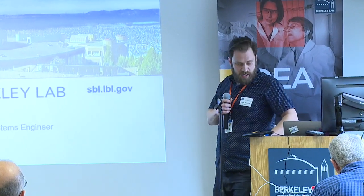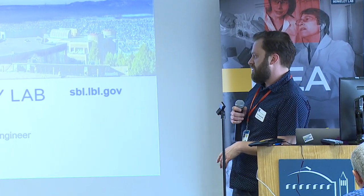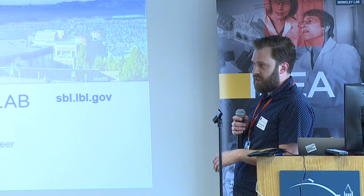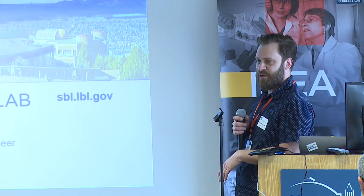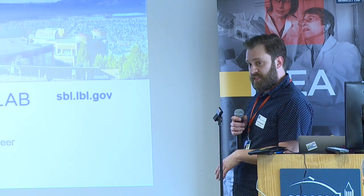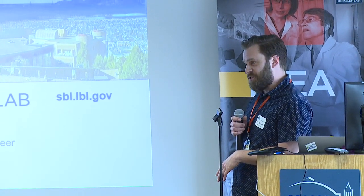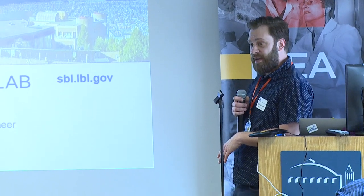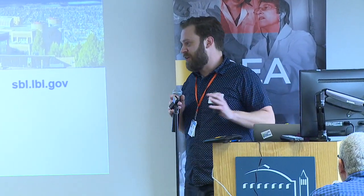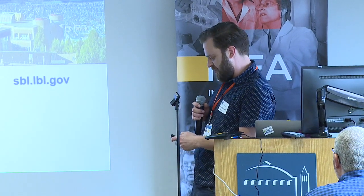I'm going to quickly walk through some results from last year, talking about what we found and some of the frustrations we went through in the process. Then I'm going to introduce the exercise for this year, which I designed to not be as frustrating as the one last year. We'll see how that works, but we'll give it a shot.